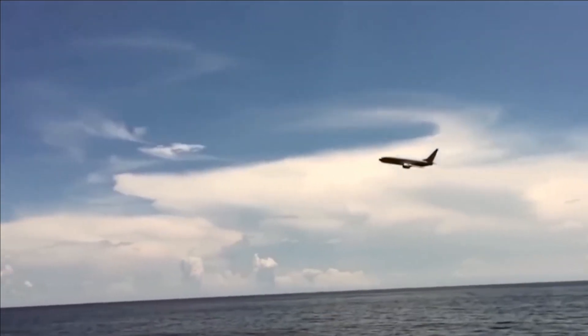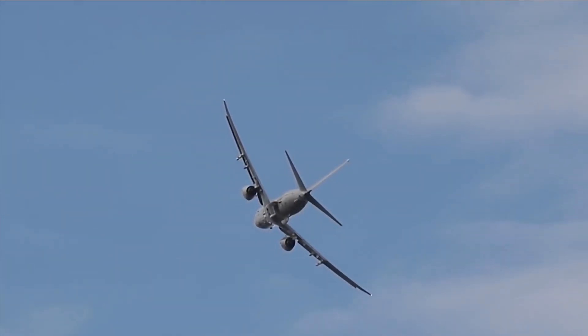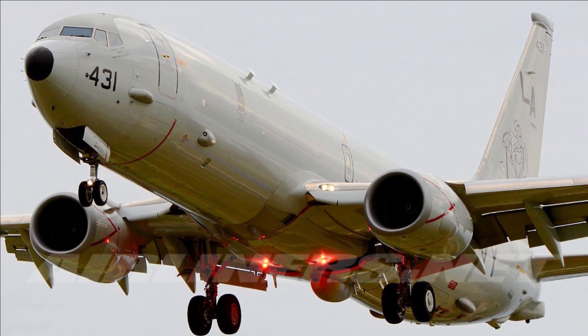The P-8 Poseidon has a long operational range, enabling it to conduct extended missions over large maritime areas. It has impressive endurance and can stay airborne for many hours, making it suitable for long-duration patrols and surveillance missions.